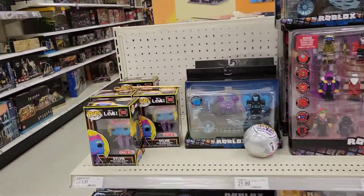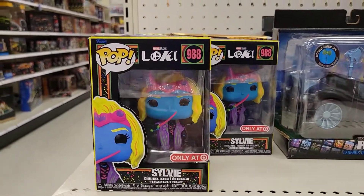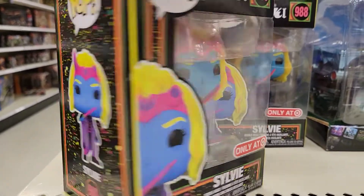Over on this end cap they have the Black Light Sylvie Funko Pop from the Loki series — that one's really cool. Check that out, I do love the colors on these.